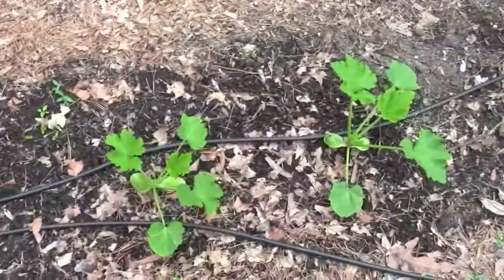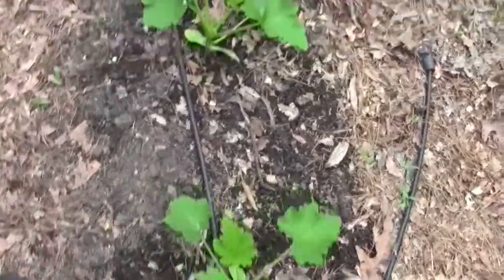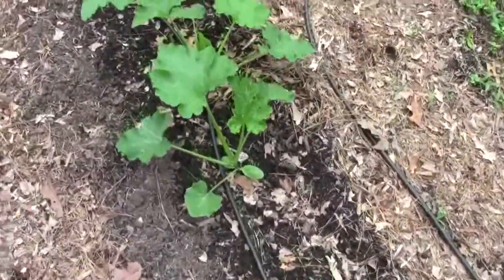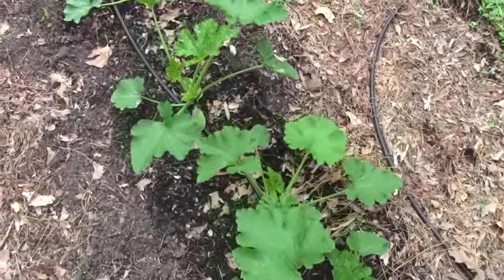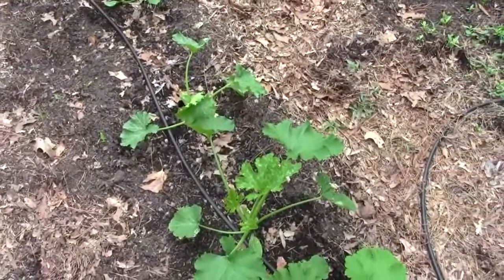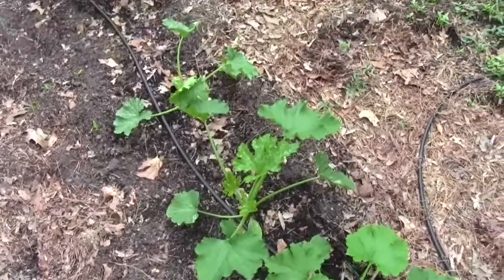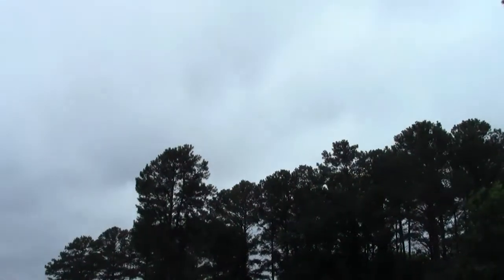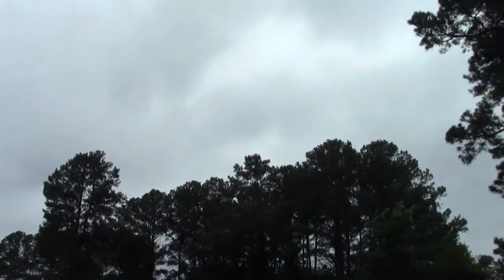The squash are finally starting to grow, but these plants are at least three weeks old — could be a month. They're puny. I'm actually getting some powdery mildew on that leaf, as you can see. It has been sunny, but today it's cloudy and it sprinkled and rained all last night.